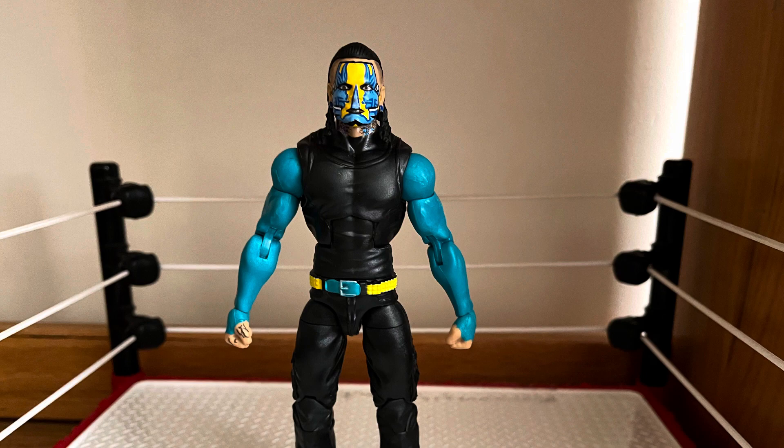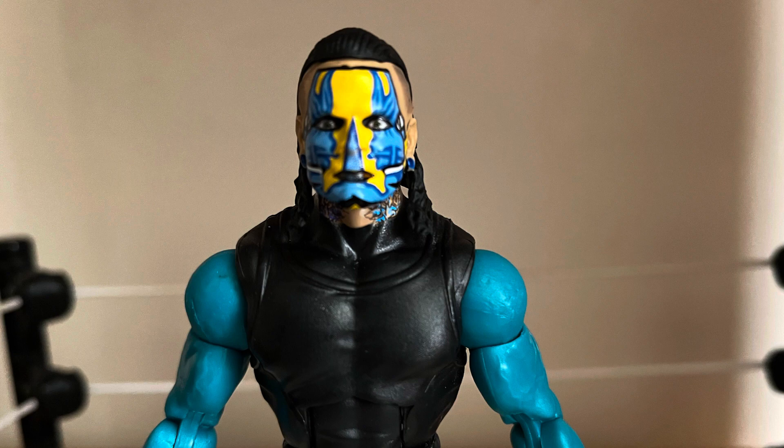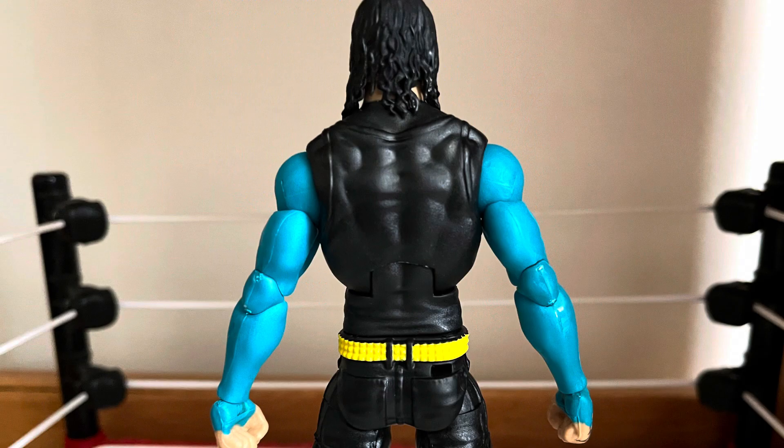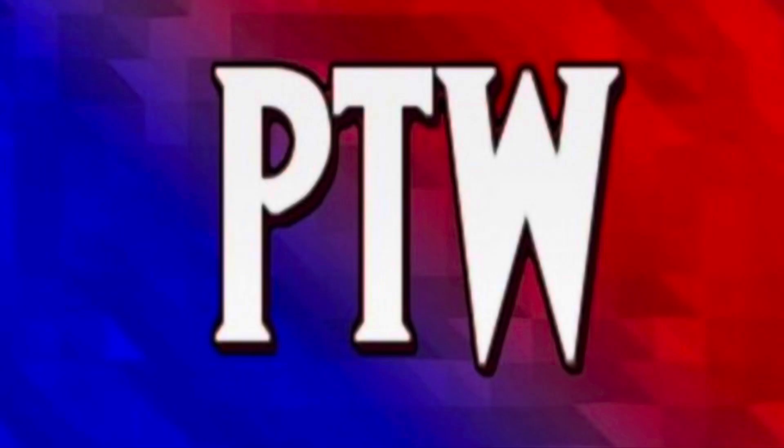It does come with the double jointed elbows, which are pretty nice. Now we get a closer look here at the face paint — it does look nice, the blue and the black and the yellow there, it does look pretty cool. If you look at the back of the figure you can see the double jointed elbows, which look great. All the Jeff Hardy figures feel like they pretty much have the same leg model, so it moves around pretty well. This figure — I'm very happy with this Jeff Hardy figure. Hope you all enjoyed this toy hunt, I will see you all later.